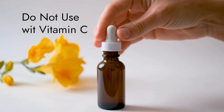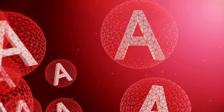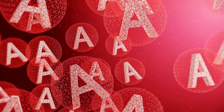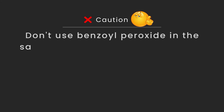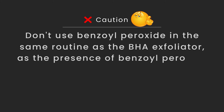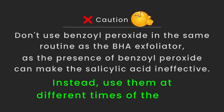Tip six: don't use any potentially irritating active ingredients like vitamin C, or any form of retinoid such as retinol, adapalene, or tretinoin, in the same routine as the Paula's Choice BHA. As these ingredients are all very strong, using them together will increase the risk of irritation. Instead, use one in the morning routine and the other at night. Tip seven: don't use benzoyl peroxide in the same routine as the BHA exfoliator, as the presence of benzoyl peroxide can make salicylic acid ineffective. Instead, use them at different times of the day.